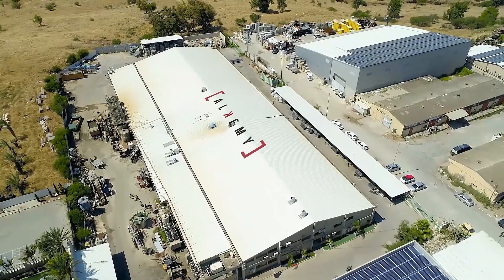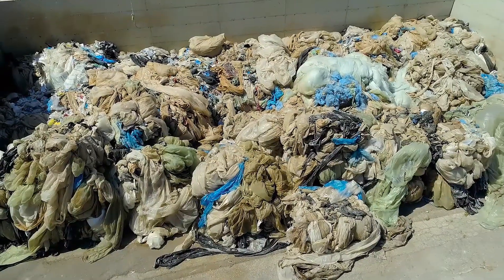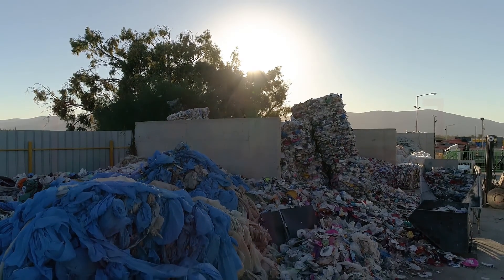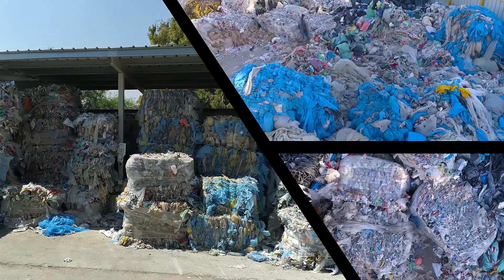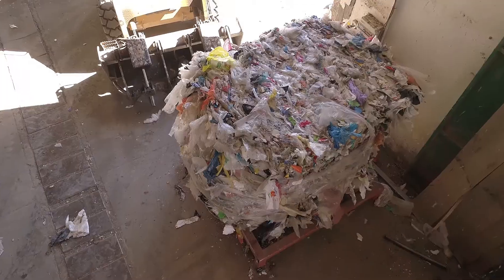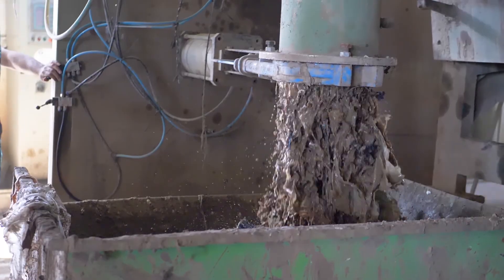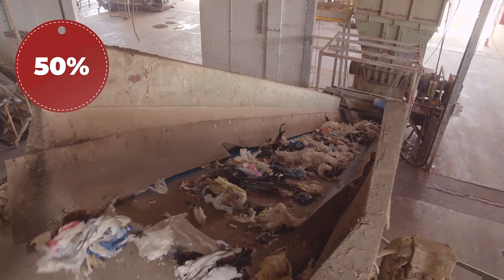This is where the process begins — it all starts from nothing but waste. Post-consumption plastic waste is extracted from domestic waste streams by waste management companies and compacted into bales. These include many kinds of plastic sheets and bags, such as garbage bags, grocery bags, and food packages. One of the core elements of the Alchemy process is the ability to deal with a high level of contamination. The waste bales we receive may contain 50% purity, with up to 50% of non-recyclable materials.